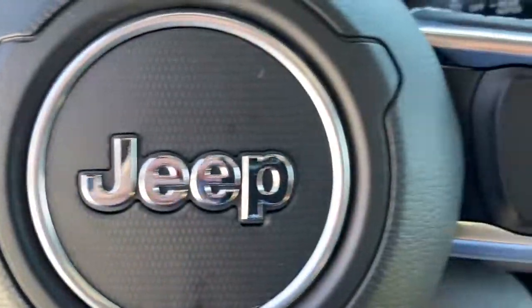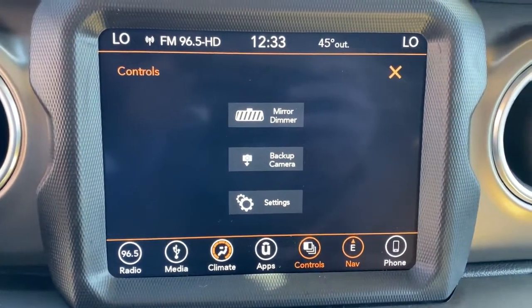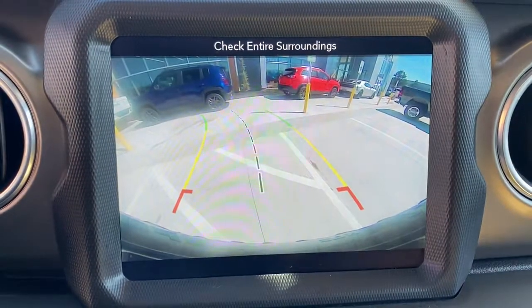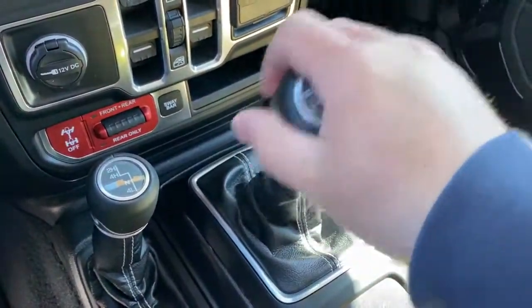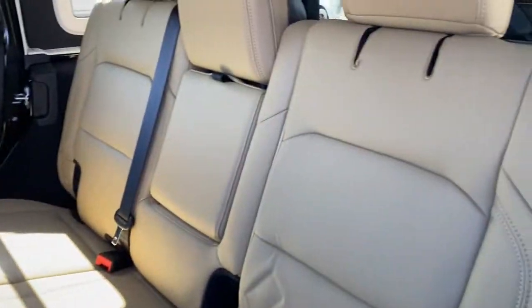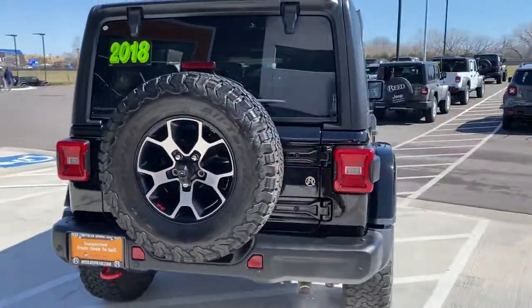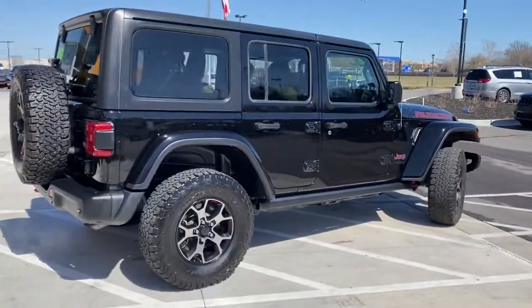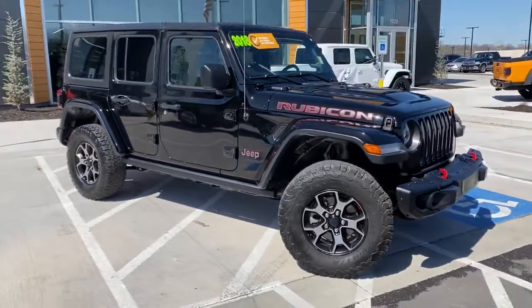Capable of going anywhere and always authentically you. Drive the Wrangler.